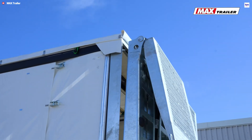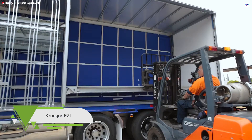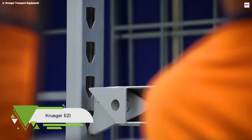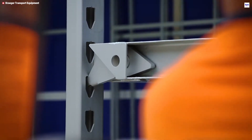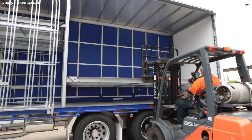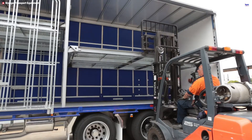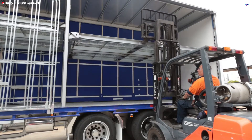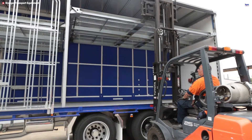The Kruger Easy Auto Deck is an innovative trailer system that introduces automated deck adjustment to freight handling. Designed by Kruger's engineers, it allows for precise, secure repositioning of the loading deck within minutes via hydraulic or air-assisted mechanisms and an integrated control panel. This system provides exceptional versatility for all freight types, from container loads to oversized cargo.